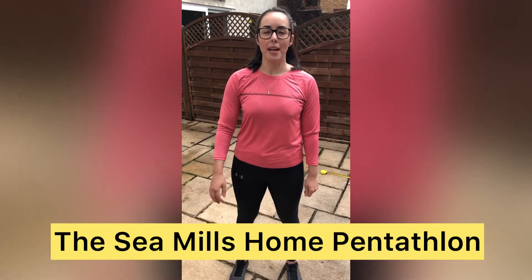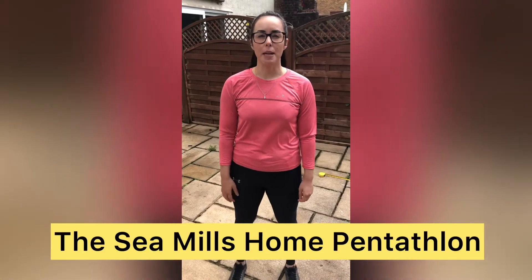Hi everyone! So this week it was meant to be sports day, so I've set you an athletes challenge. This week I want you all to perform a pentathlon. A pentathlon is made up of five events. It's going to include running, jumping and throwing. So I'm going to show you how to do them and then you can get on with it.